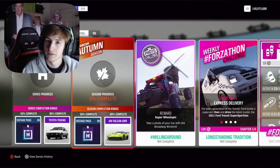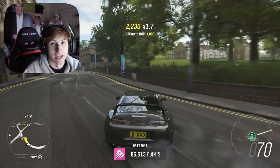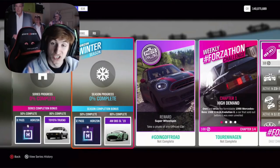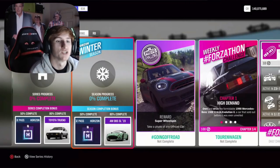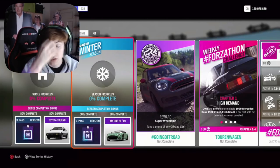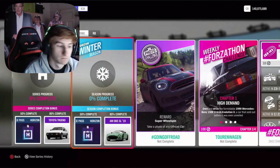The second week is Autumn. For 50% completion you can get another Backstage Pass — it's very easy to get — and for 80% completion the Aston Martin Vulcan AMR. There's nothing new in the exclusive championship. The third week is Winter. For 50% completion you get another Backstage Pass. This month is full of Backstage Passes, so if you have exclusive cars you can't get, use those to buy them.